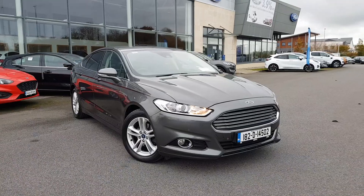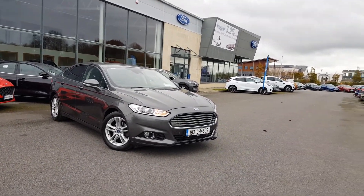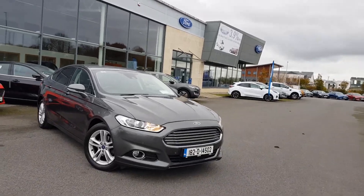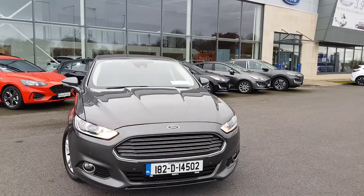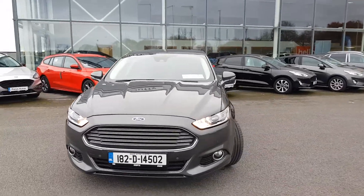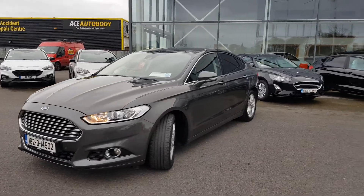If you would like any more information on this Mondeo or any of the other Mondeos in our range, please don't hesitate to contact our sales team. You can reach us on 090-649-3999. We look forward to hearing from you soon, thank you.